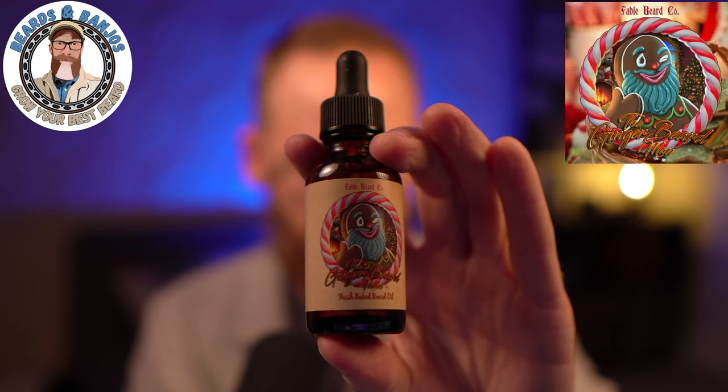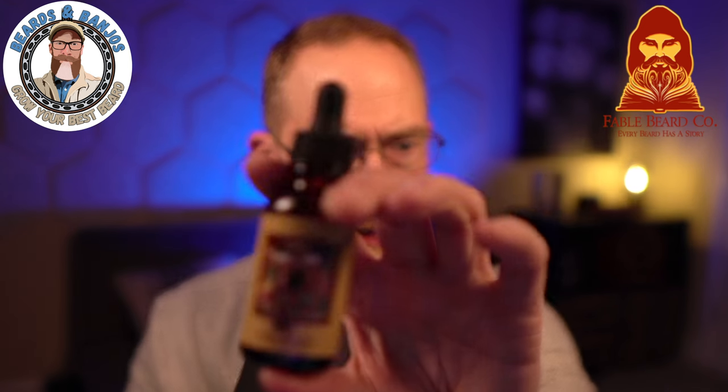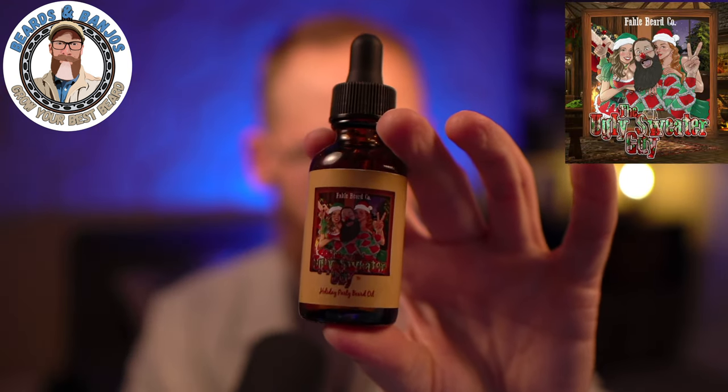Next up we've got the Ginger Beard Man: warm gingerbread, rich toffee, and Christmas spices. You get the gingerbread and a lot of cinnamon, which I think is the Christmas spices. If you're sensitive to cinnamon you may want to steer away from the Ginger Beard Man — sometimes my skin can be sensitive to a lot of cinnamon.